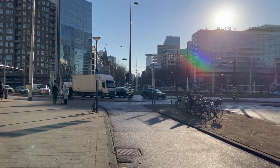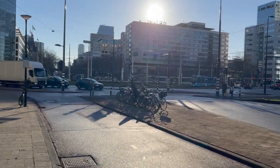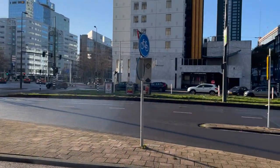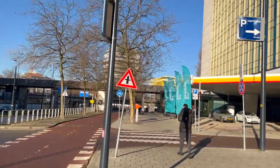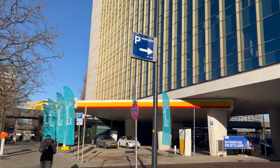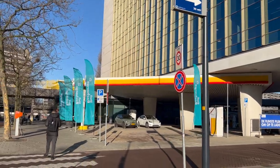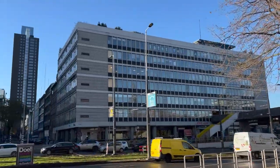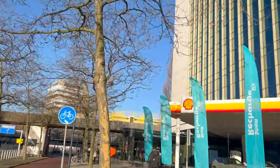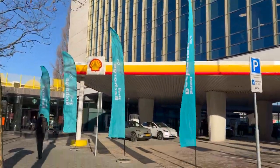This is downtown Rotterdam — one of the craziest roundabouts in the city. The central station is right behind there. But what do we have here at Hofplein below this old building? Apparently the Shell office is over there, but it might be over here as well. I'm not even sure.